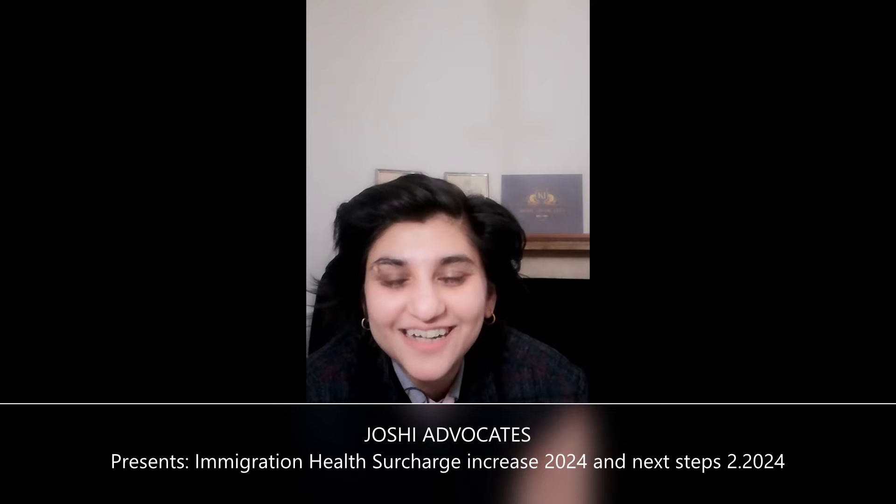My name is Kiyati. I'm head of Joshi Advocates. Thank you very much for joining us in the 2024 first of our videos this year. Happy New Year. Now in the next five minutes, we'll look at immigration health surcharge.